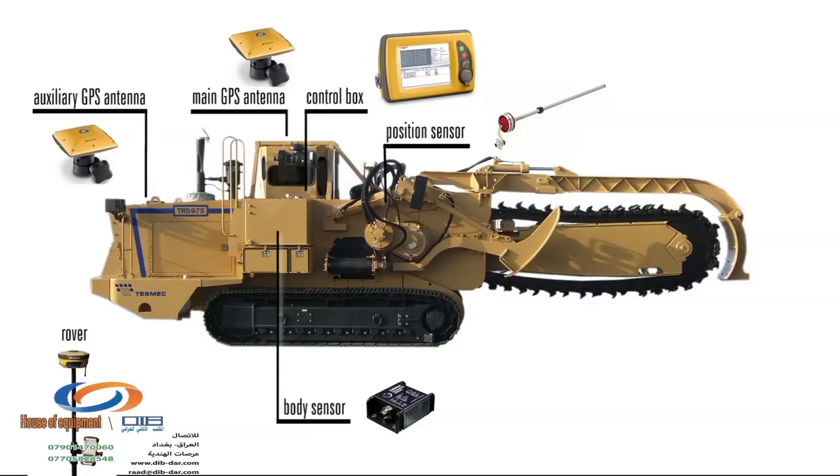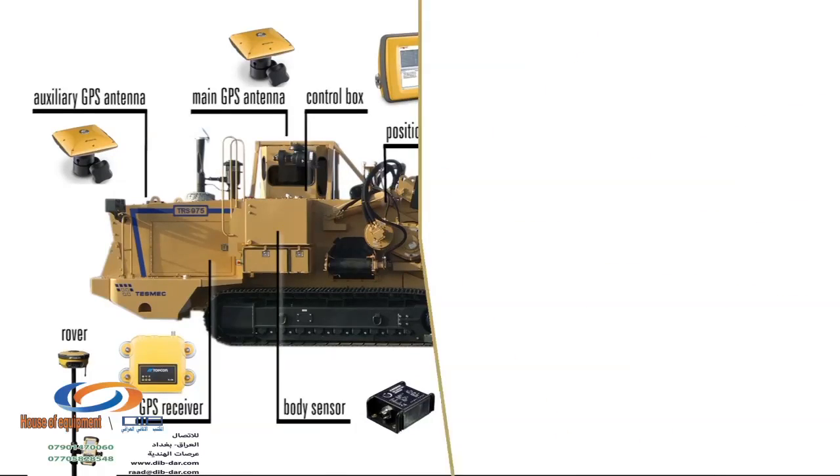The display, located in the cab, provides visual indication to the operator. The base station is used for GPS correction — it stays on the ground and communicates with the machine's GPS receiver through radio technology.